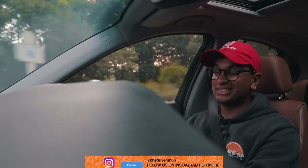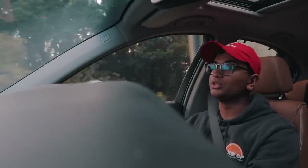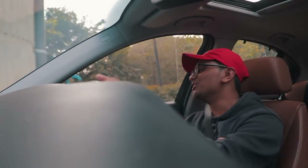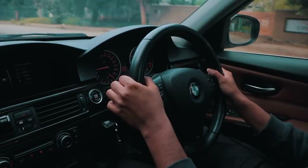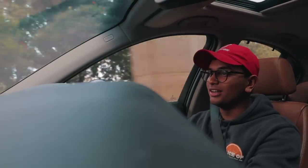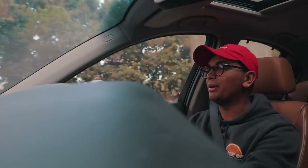Don't expect this thing to make insane power numbers, but just listen to this thing — it sounds so good. The steering wheel is so precise and so direct, and the Stage 1 tune definitely helps with the throttle mapping and everything.